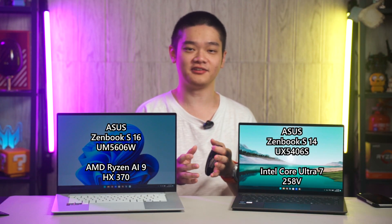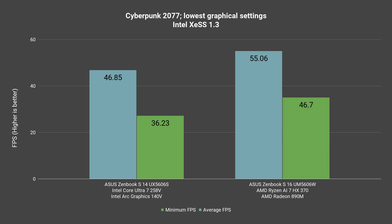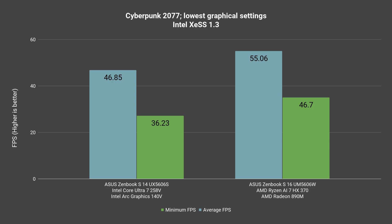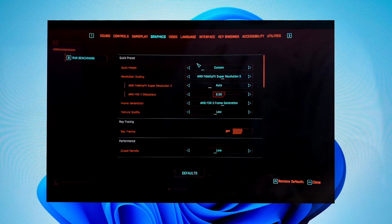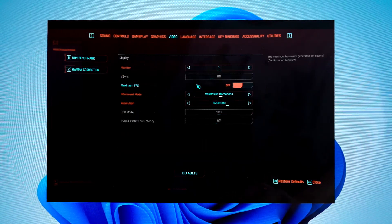For Cyberpunk 2077 version 2.13, we have more options. With XESS 1.3 upscaler tech, we can get pretty good framerates on both AMD and Intel, though the AMD Ryzen AI 9 HX370 still performs better. Then we switch over to FSR 3 and the performance actually dropped compared to XESS 1.3 — a complete 180 from what we had in the Black Myth Wukong benchmarks. But when we enable FSR 3 with frame generation, both laptops got a massive spike in performance, especially the ZenBook S16. One thing to note is that enabling FSR 3 with frame generation will only work in borderless window mode.